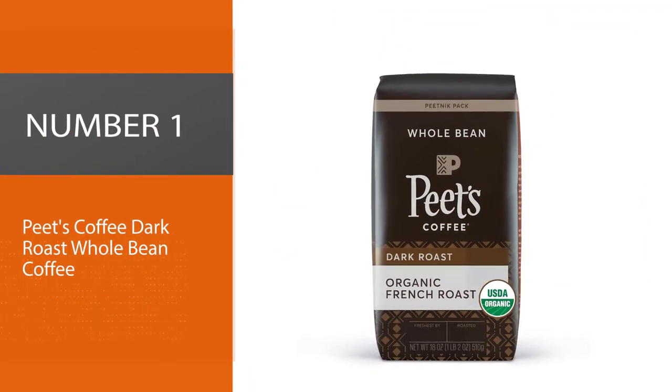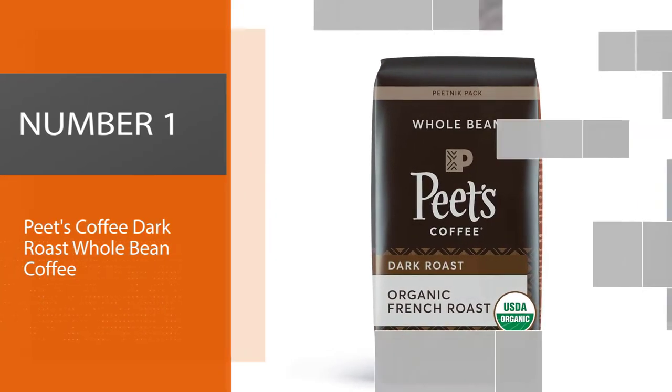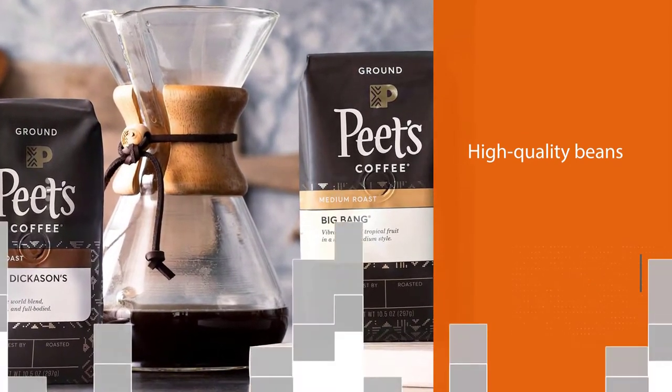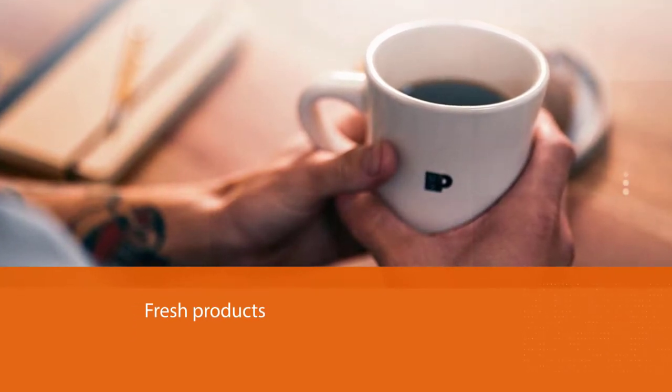Number 1, Most Popular: Pete's Coffee Dark Roast Whole Bean Coffee. This company is committed to its farmers, high-quality beans, and fresh products, and it really shows in the brew. From the first sip of the coffee, you can taste the dedication of the staff that makes this wonderful java possible.